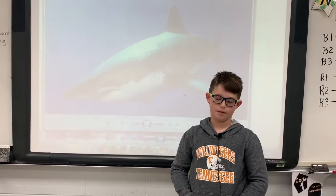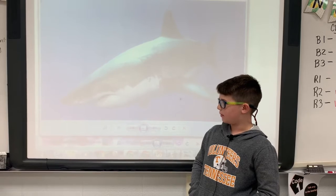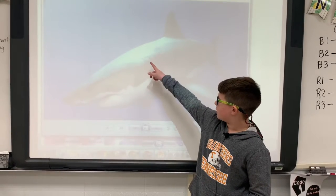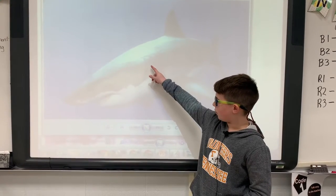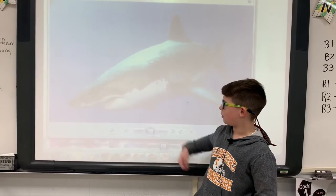Counter shading is a type of camouflage. Say a shark is in the ocean and if it's deep down in the ocean, it's going to be dark so it can disguise because the top of the shark is dark. But higher in the water, then it's going to disguise because the bottom is a bright color.